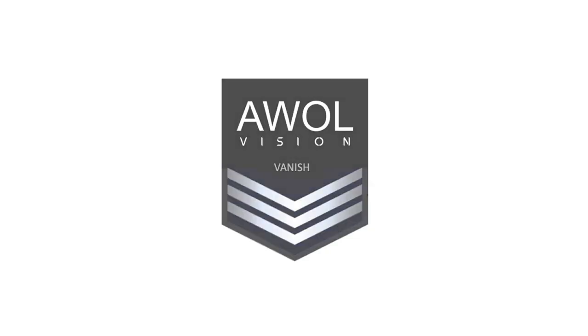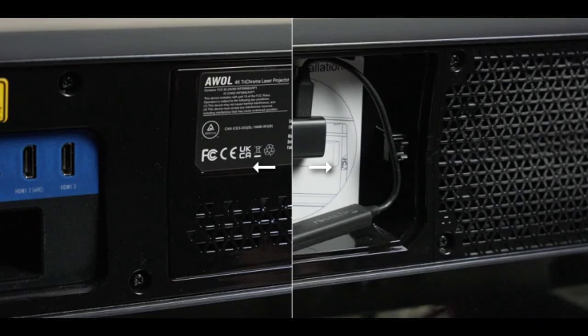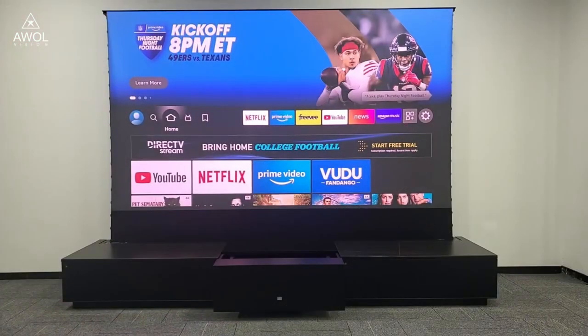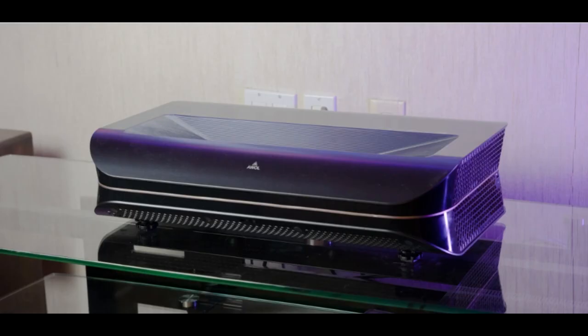It also has a built-in speaker for audio playback, but it can also be connected to external speakers for better sound quality. The projector has a variety of inputs including HDMI, VGA, AV, USB, and SD card, which makes it compatible with a wide range of devices. Overall, the Ewol Vision 3500 projector is a reliable and affordable option for anyone looking for a high-quality multimedia projector.